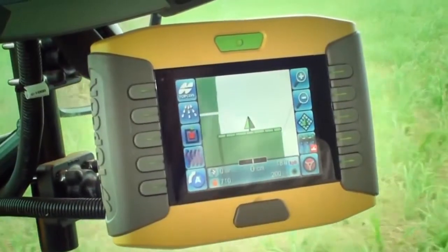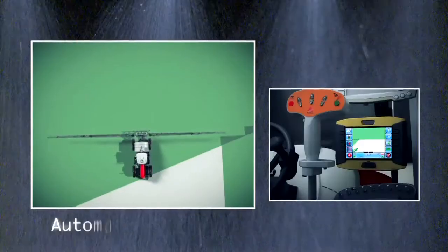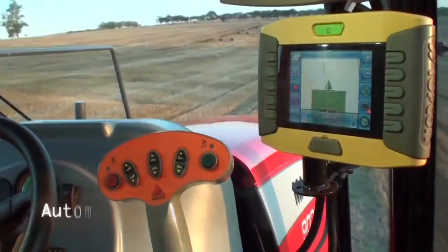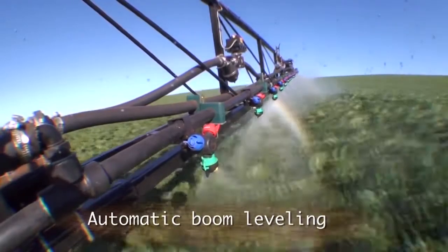The MF9030's technology solutions include an automatic spray controller, automatic closure of spraying sections, automatic pilot, and automatic boom levelling.